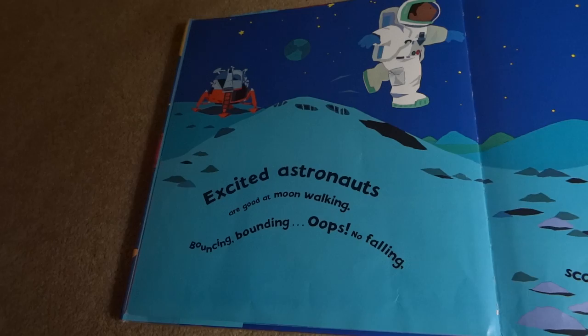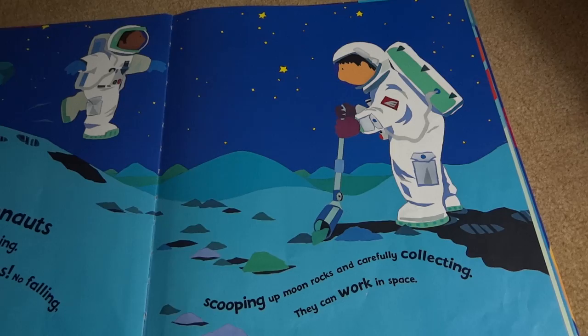Excited astronauts are good at moonwalking. Bouncing, bounding, oops, no falling. Scooping up moon rocks and carefully collecting. They can work in space.